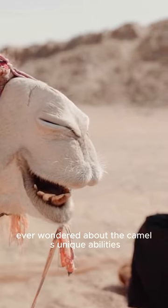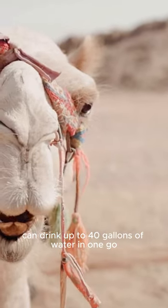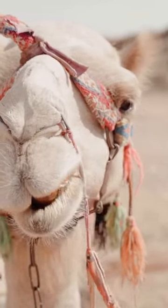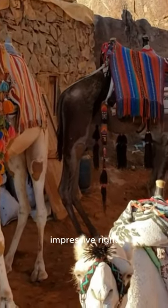Ever wondered about the camel's unique abilities? These incredible creatures can drink up to 40 gallons of water in one go. On a hot day, they can endure temperatures up to 120 degrees Fahrenheit. Impressive, right?